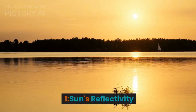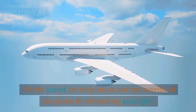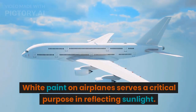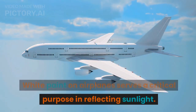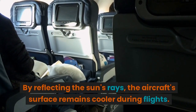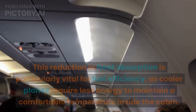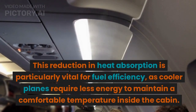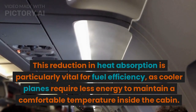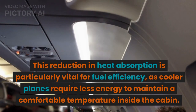1. Sun's reflectivity. White paint on airplanes serves a critical purpose in reflecting sunlight. By reflecting the sun's rays, the aircraft's surface remains cooler during flights. This reduction in heat absorption is particularly vital for fuel efficiency, as cooler planes require less energy to maintain a comfortable temperature inside the cabin.